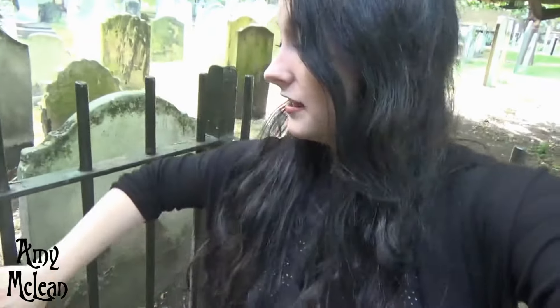Hey everyone, I'm actually filming my second graveyard block in two days, which is really exciting. This is where William Blake and Daniel Defoe are buried, which is awesome. But I'm actually really disappointed, as you will be able to see here.